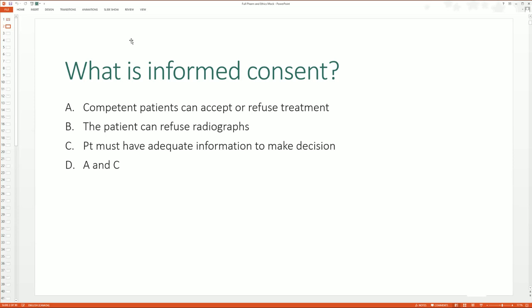So what is informed consent? Is it A — competent patients can accept or refuse treatment? B — the patient can refuse radiographs? C — the patient must have adequate information to make a decision? Or D — A and C? I give students a moment to think about it — does it mean they're signing something, does it mean they're not signing something — and then I go over it. A and C is the correct answer.